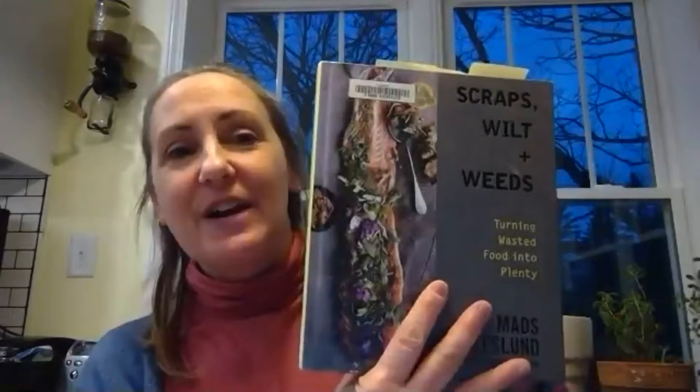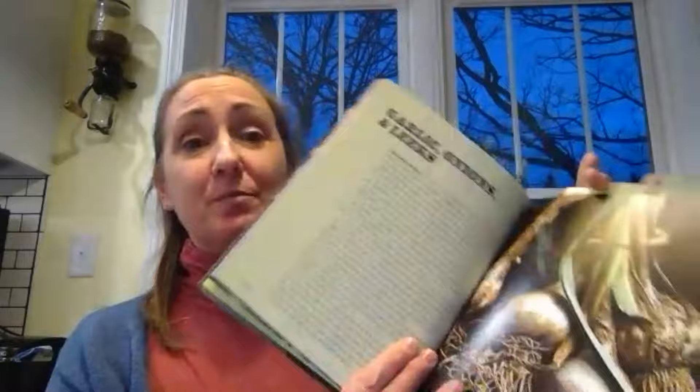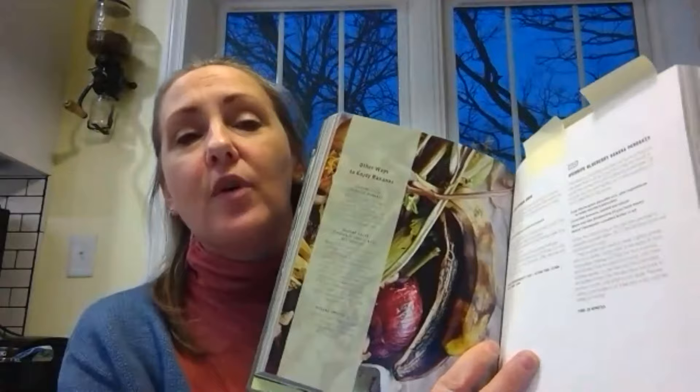Did you know there are recipe books specifically for how to cook with food leftovers or food waste? This particular book is called Scraps, Wilt, and Weeds — but we also have another one called Cooking with Scraps. It sounds maybe a little unusual, but if you like cookbooks, these are beautiful books with awesome photographs and great ideas for things you can make out of items you would normally throw away. Here's a recipe for overripe blueberry banana pancakes, and there's also one for coffee grounds biscotti. Check out some of these recipe books — there are a couple listed on the resource guide and more in your public library.